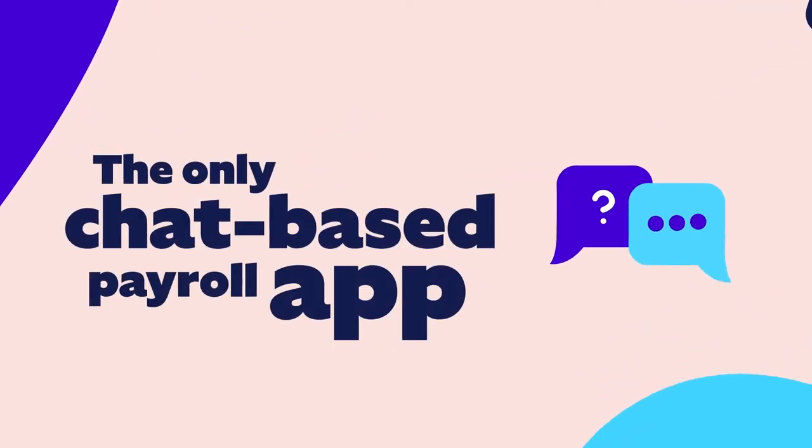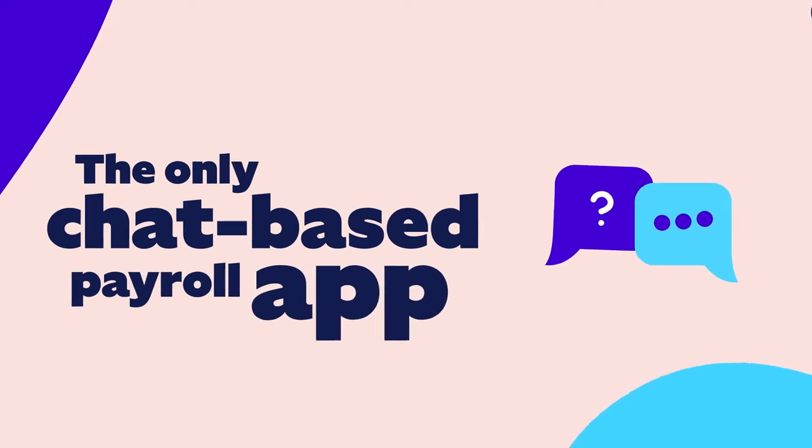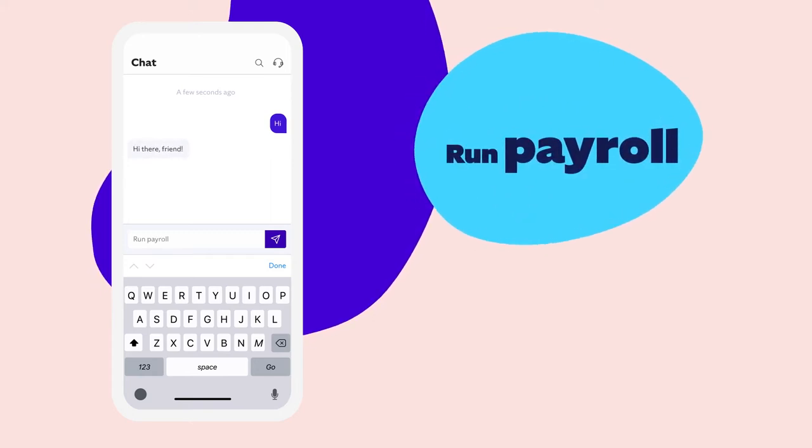Meet Roll by ADP, the only chat-based payroll app that's so smart, it's simple. If you know how to text, you know how to run payroll, and so much more.